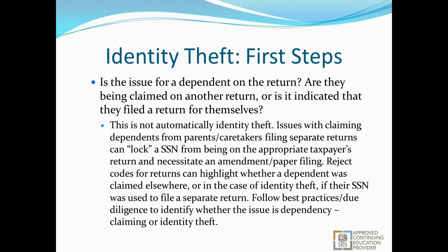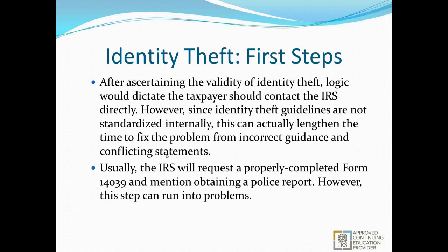Once you've ascertained the validity of identity theft, the logic would dictate contacting the IRS directly. But since identity theft guidelines are not standardized internally, this can actually lengthen the time to fix the problem due to incorrect guidance, conflicting statements, and junior IRS agents. The IRS is not internally homogenous — there are people with 20 years experience and people in completely different departments. With high call volume and reduced funding, calls often spill over into departments with no experience in identity theft, potentially giving conflicting information or accidentally making the problem worse by flagging the return or changing information in the system.